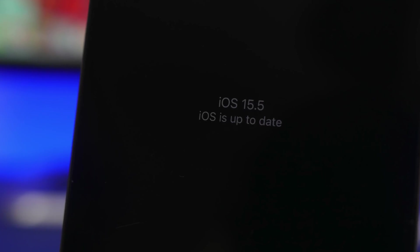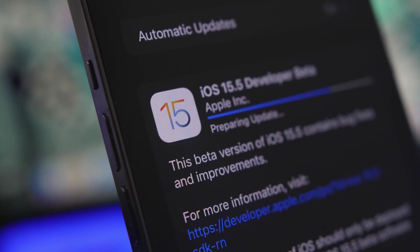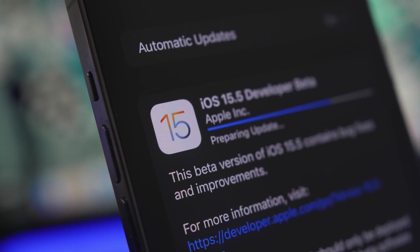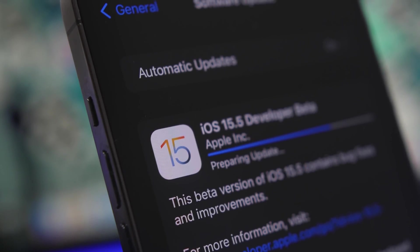In this video we're going to talk all about this update — everything you need to know, all the new features and changes that will come to iOS 15.5. First of all, let's get started with the size of the update.